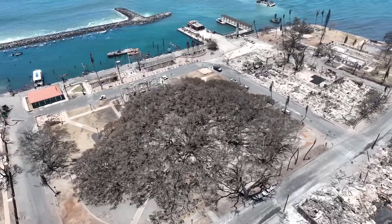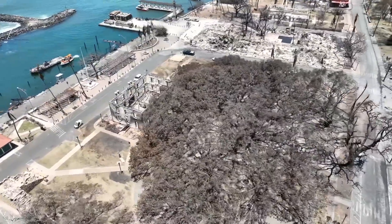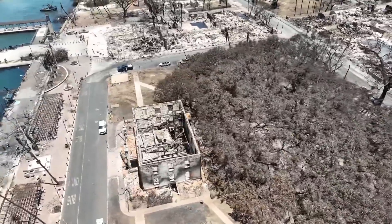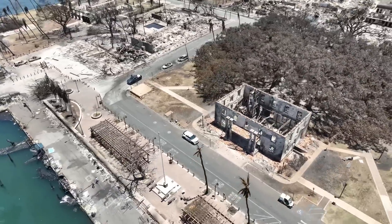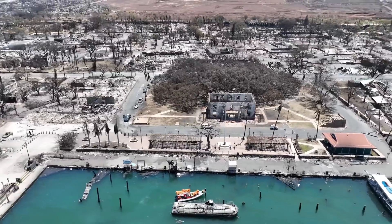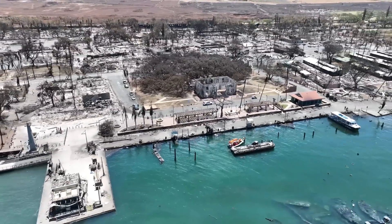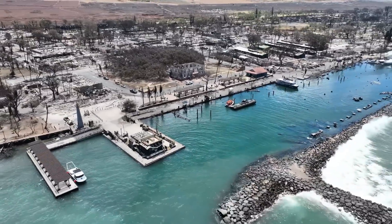This is a lot higher resolution than any other one. There's the harbor. Pretty cool.